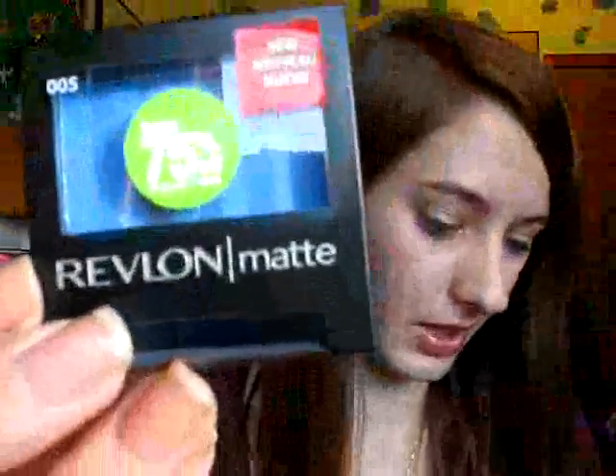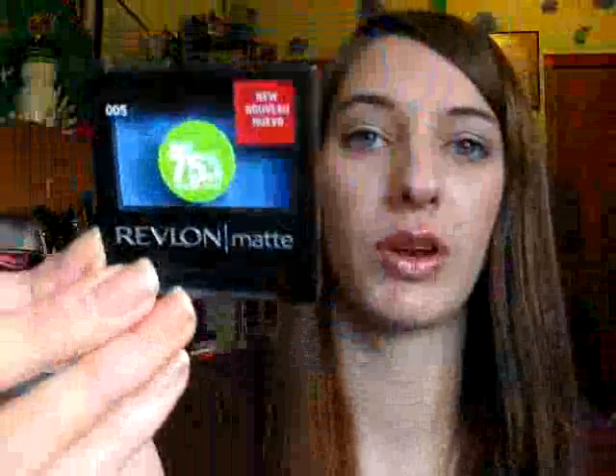And then I got this Revlon Matte Eyeshadow, and this was only $1.25. There were a few other colors on clearance. I got it in 005 — Venetian Blue. It's just a pretty bright blue color.